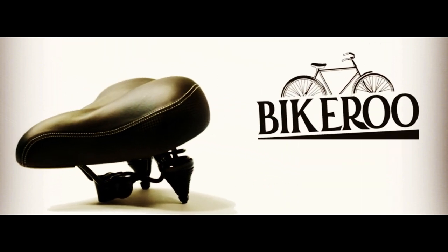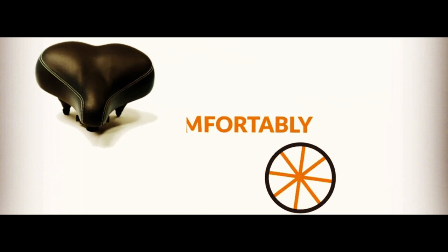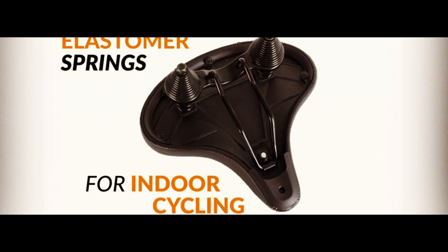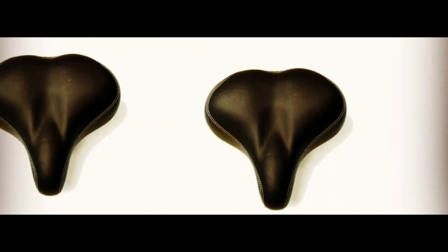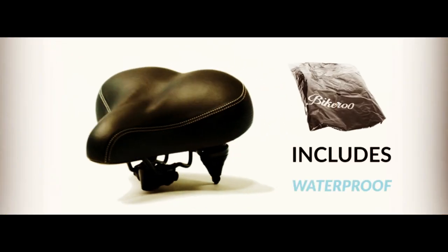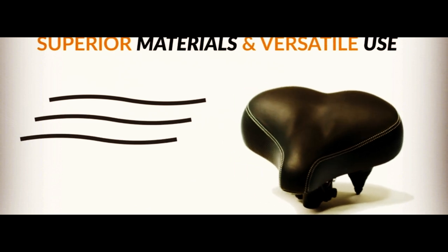So there you have it, folks! Those are my thoughts on the 8 gadgets I've been testing out recently. I hope this video was helpful in giving you an idea of what to expect from each gadget, and whether or not it's worth your investment. If you have any questions or comments, please feel free to leave them down below in the comments section, and I'll do my best to get back to you. And if you found this video helpful, don't forget to give it a thumbs up and subscribe to my channel for more tech reviews and tutorials. And I'll see you in the next one.